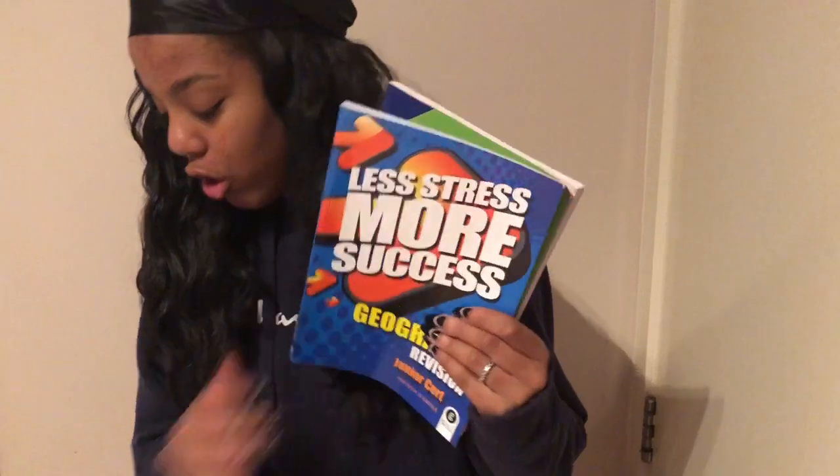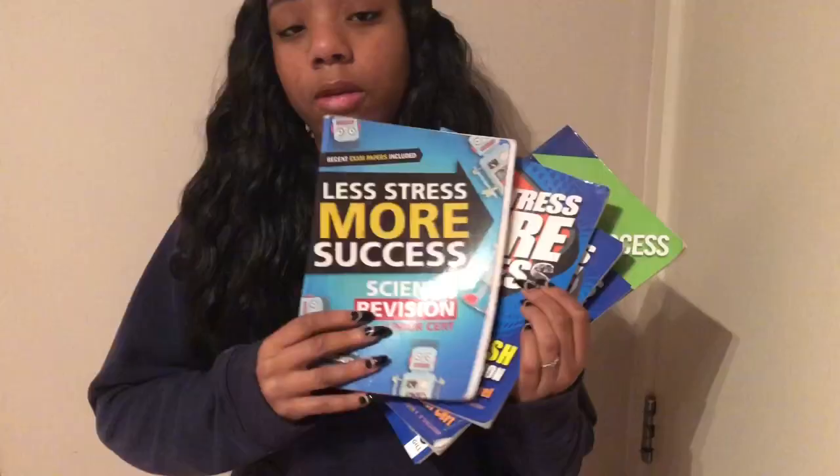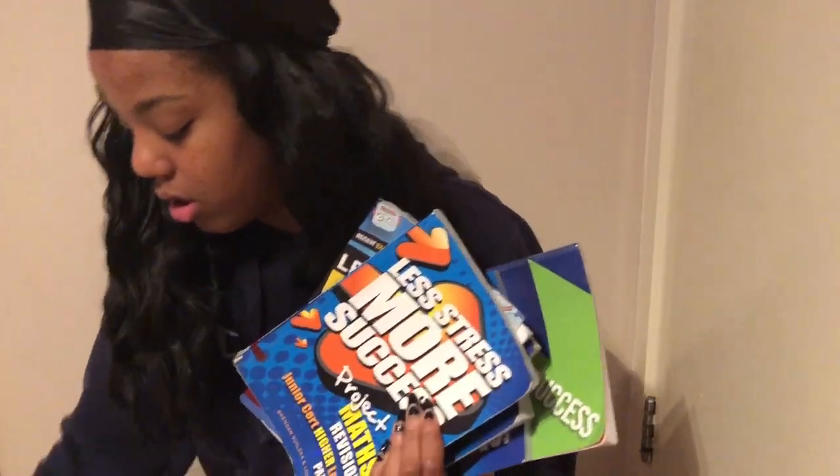My favorite way to study is using these little study books. I bought a few of them and got some from the library. I have ones for history, geography, business studies, Irish, science, maths, the other maths paper, and home economics. I highly recommend using these study books — they're so much better than textbooks. Everything is already shortened down for you, which I really love.